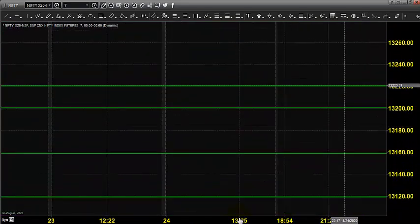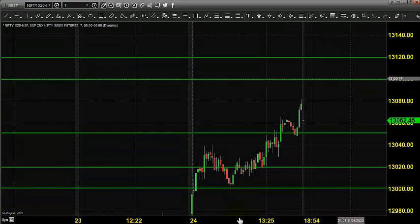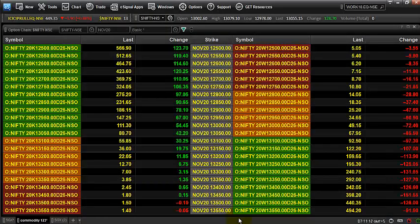Once it comes down to that zone, you can go for buying. We have marked all the possible targets and how we can execute that in the options market. The idea is to buy till 13,100, placing a stop below 13,090. The 13,150 strike will be the at-the-money option, which closed around 36.